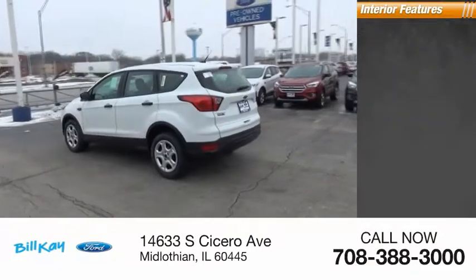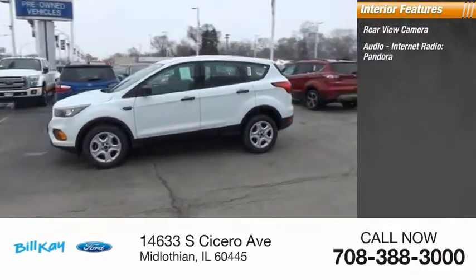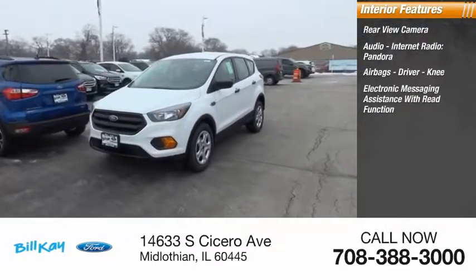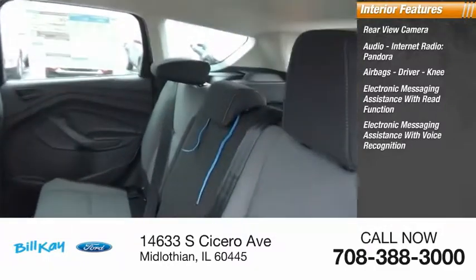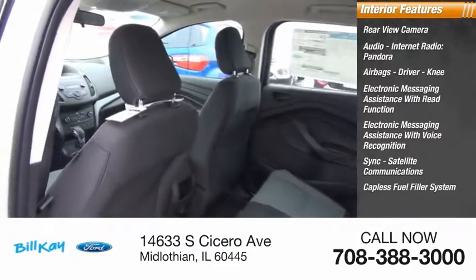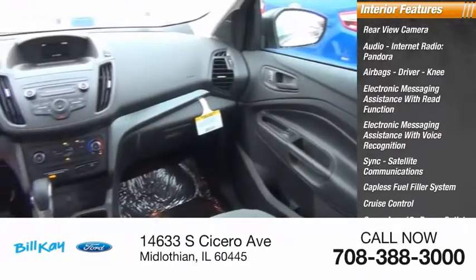Inside you'll find rear view camera, audio, internet radio, Pandora, airbags, driver, knee, electronic messaging assistance with read function, electronic messaging assistance with voice recognition, sync, satellite communications, capless fuel filler system, cruise control, cargo area 12-volt power outlet, multifunction display.